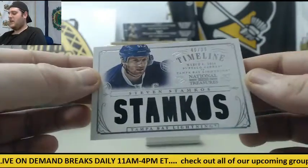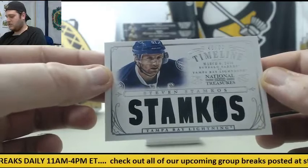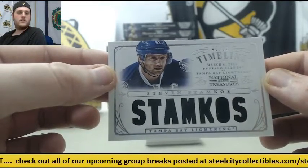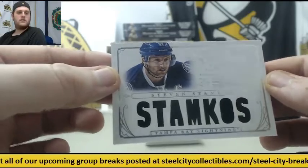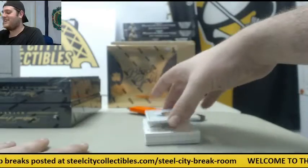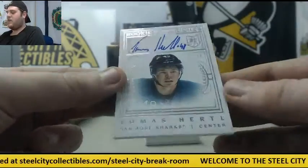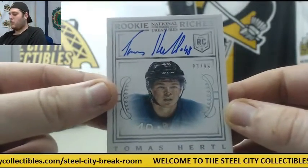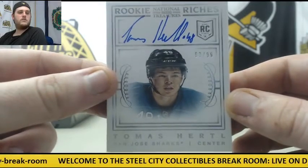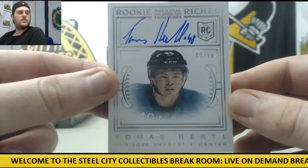40 of 99, Stephen Stamkos — March 6, 2014, Lightning vs. Sharks. It's a shame — it's always a shame when we get those redemptions; you just want to see it, right? 93 of 99, Rookie Card, Thomas Hurdle for the Sharks. Nice auto right there.